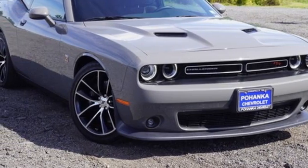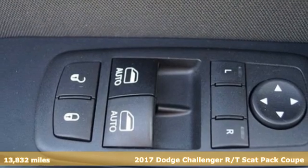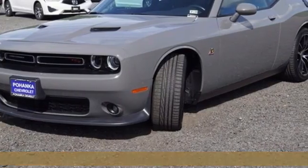It's a 2017 Dodge Challenger. Embrace your wild side with a car that never backs down. It boasts an impressive list of features like these.